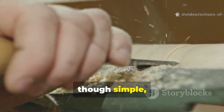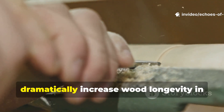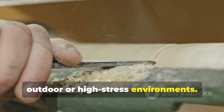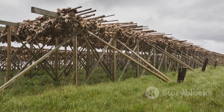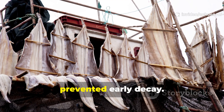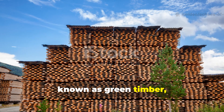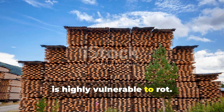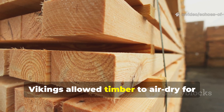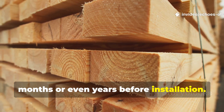These steps, though simple, actually replicate centuries-old Viking wisdom and dramatically increase wood longevity in outdoor or high-stress environments. Patience in drying and curing timber prevented early decay. Freshly cut wood, known as green timber, is highly vulnerable to rot.